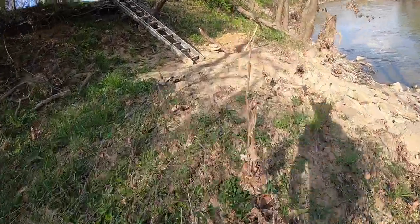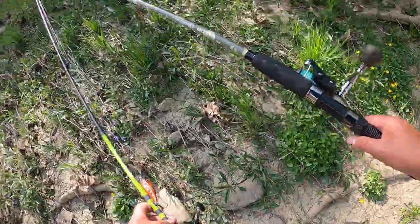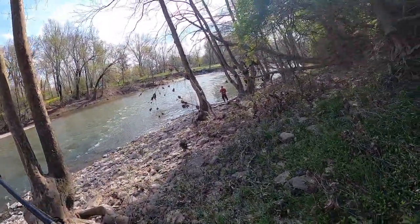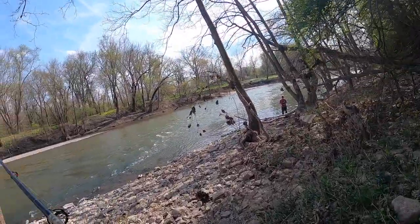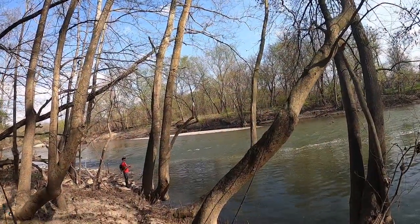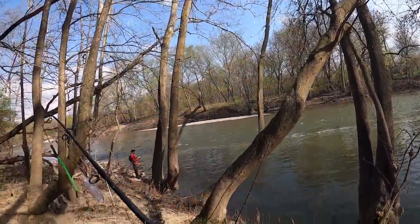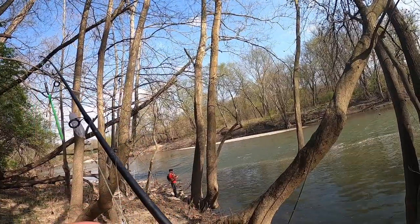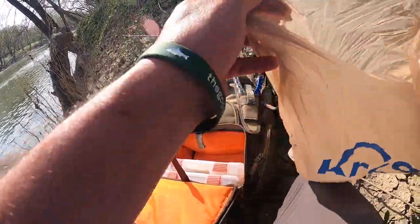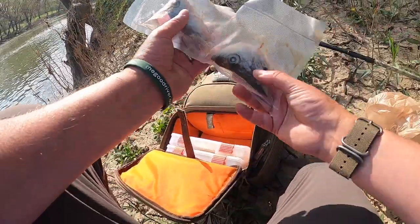Alright, Little Miami River — we are back. Let's do a species assessment. I'm going to start off with a square bill crankbait. I'm also going to throw a crappie head out. If I can find a worm around here I'll throw that out too — maybe we can get a drum. There are some of us out there that walk around with dead fish heads in their bag.